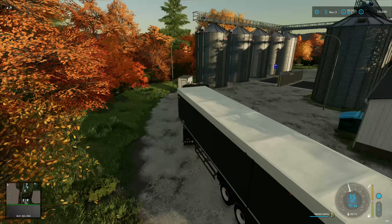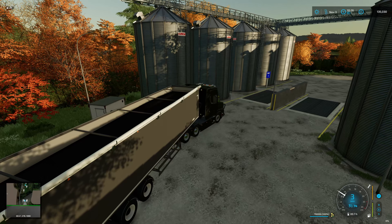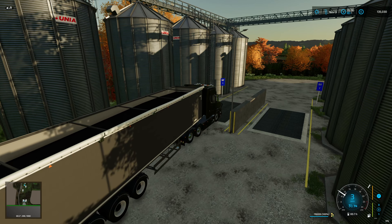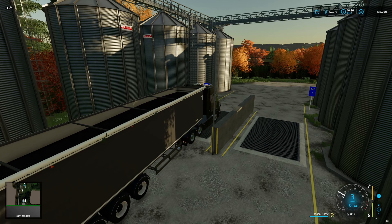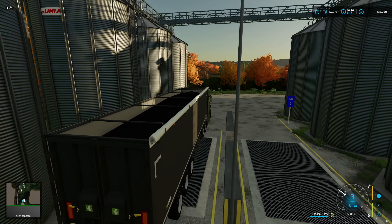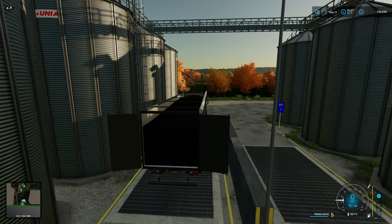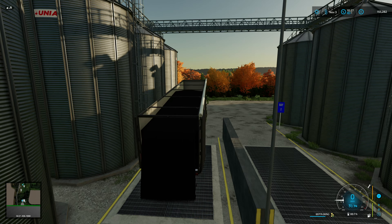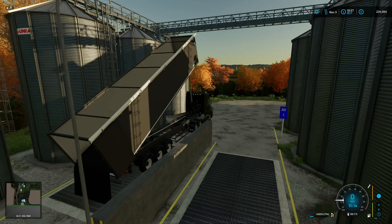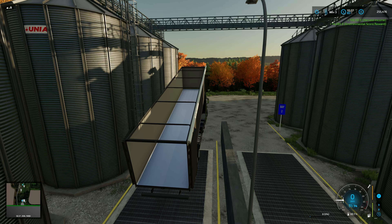I wasn't overly keen on the sound of this truck at first - it sounds good, don't get me wrong. But then I saw on Facebook, not long after having used it, one in real life - and it's a very good match. Quite impressive, to be fair. Absolute beast of a truck. We'll see how much we make from 79,000 litres at that price. £106,000... £120 grand. Not bad at all.